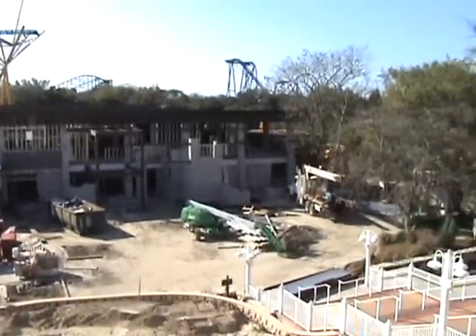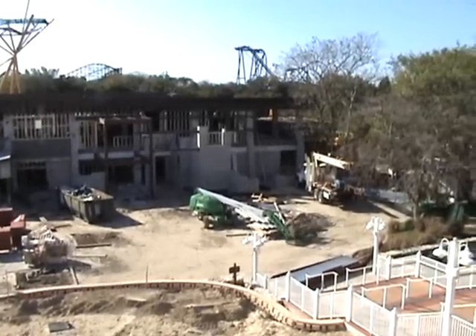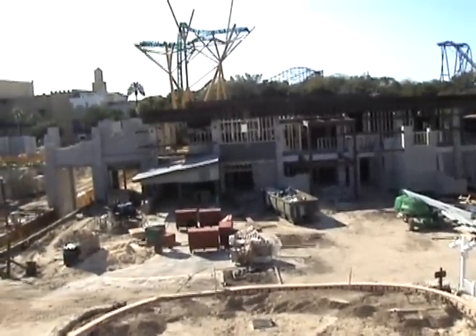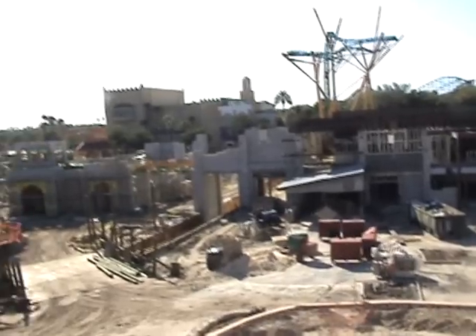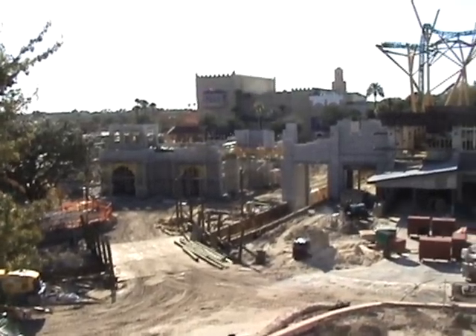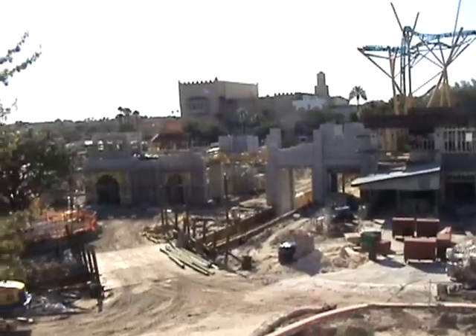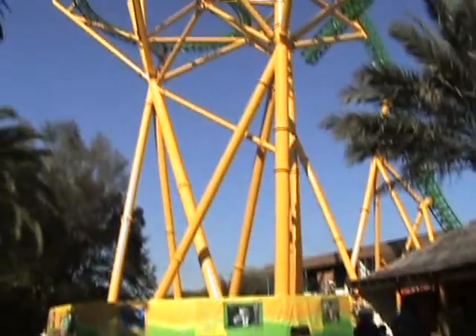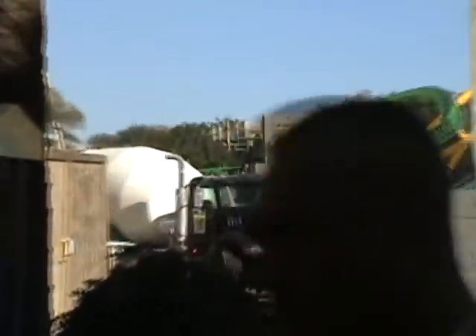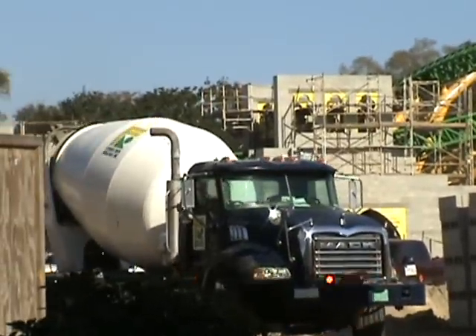We rode the train earlier and got some really great shots of the construction of the old Rhino Rally area. One turn is going to go right under a waterfall rock element and it just looks so, so cool. We're going to check in later down near where the turnabout of the Rhino Rally area is. If you look in there, you can see the theming — windows and stuff like that going on, the scaffolding there at the turn.